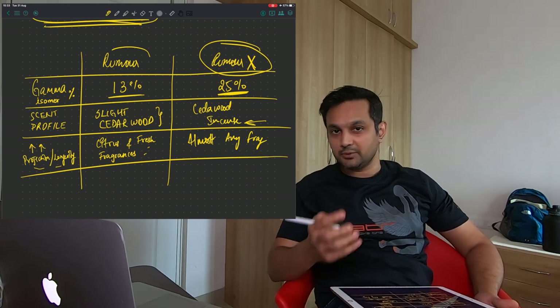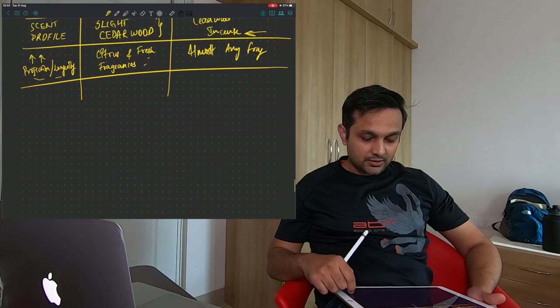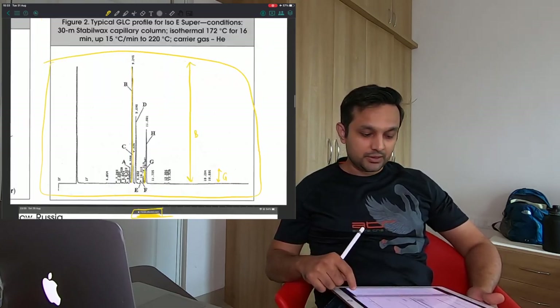That was the whole video about Iso E Super. I really hope it was informative and you enjoyed it. Rumor is available, Rumor X has just launched — you can go ahead and buy them. Thank you guys for staying through such a long video — I really appreciate it. Do like, share, leave your questions in the comments below, like, share, subscribe as usual. Thank you very much!